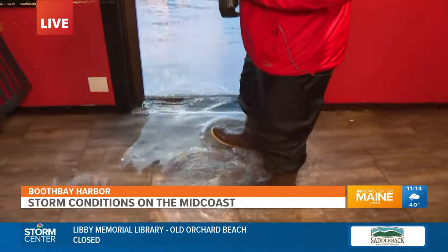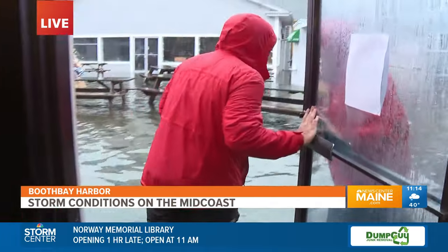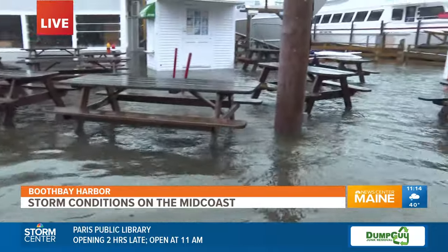This all came in a matter of minutes. Let's take a quick walk outside, and you can just see how much the floodwater has come through the boardwalk. This is quite a sight — last time we joined you about an hour ago, none of this was flooded. That just shows how quickly this water came up.